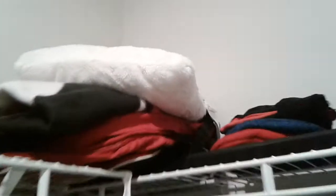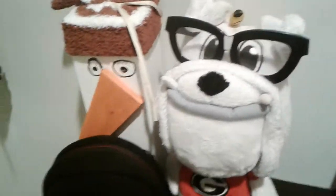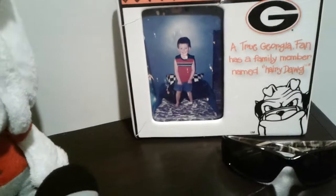Let's go into my closet. So yeah, here's all the clothing, the blankets, the hats and other stuff, board games, lights and more. We have Mr. Bulldog and Olaf, and a picture of me with some glasses.